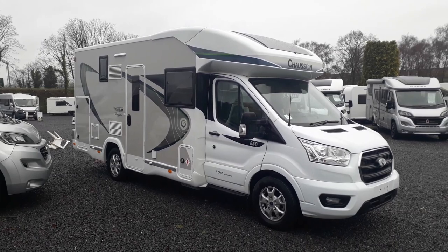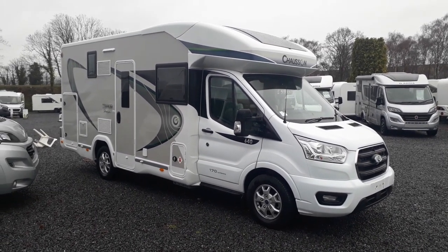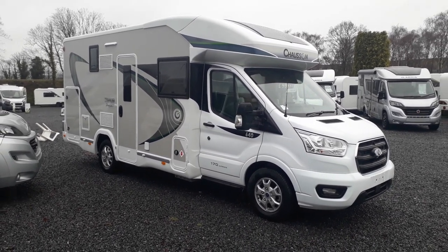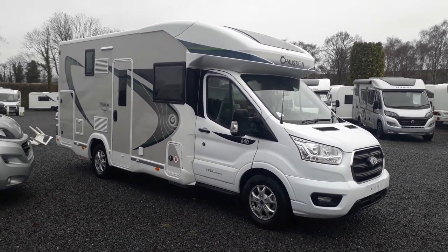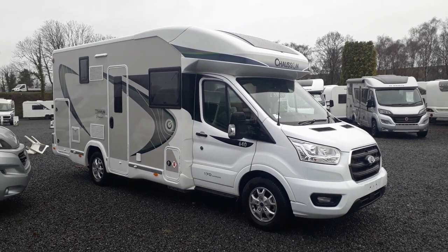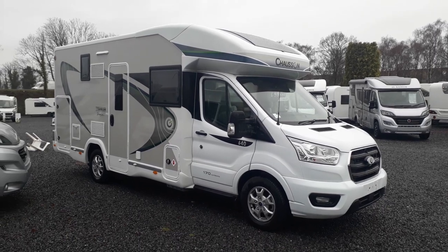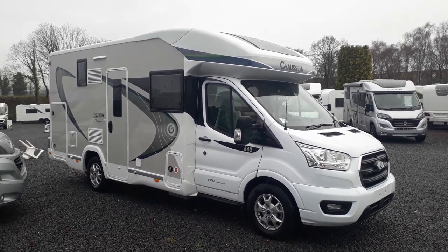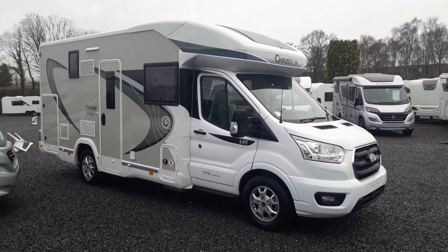She is a Chausson Titanium Premium 640, based on a seven-metre low-profile body shell on the absolutely brilliant Ford Transit 2-litre 170-horsepower engine — the only engine they offer, which is the top of the range one. They are all automatic, and frankly why wouldn't you want it — it's a six-speed silky smooth fully automatic gearbox. The engine is whisper quiet and super smooth, with the torque of a three-litre engine but the noise level and economy of a two-litre.